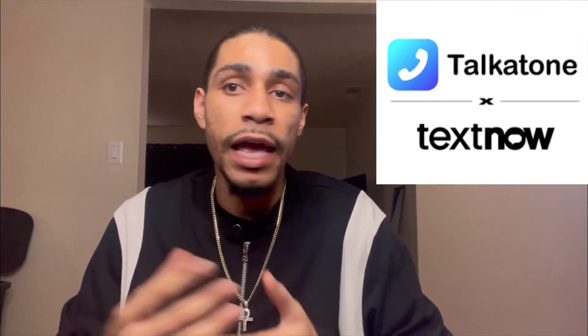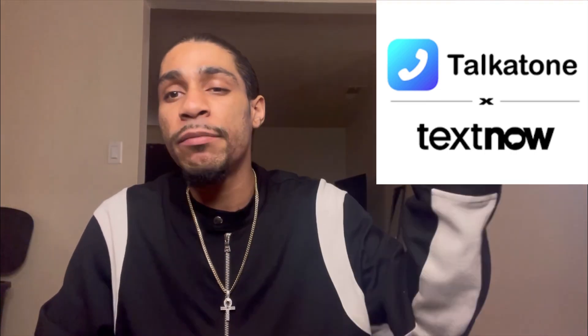Talkatone is a good app you can download on the app store. All you need is an email to sign up — they just send the code to the email, so it's really easy. You don't need a phone number or anything like on Google Voice, and it's free to download and free to use. When building a CPN, if you need to receive codes, this is something I like about it.